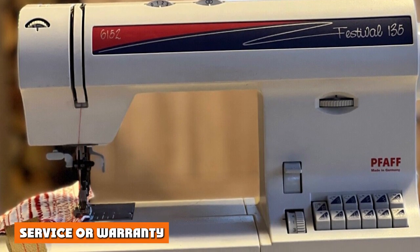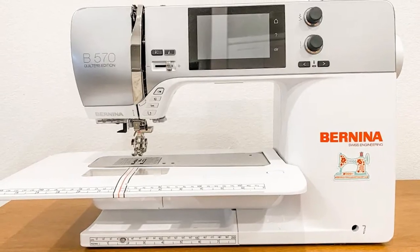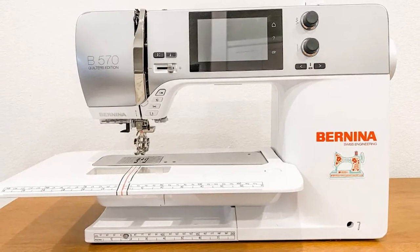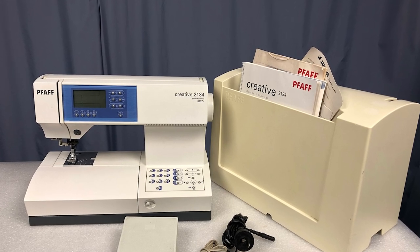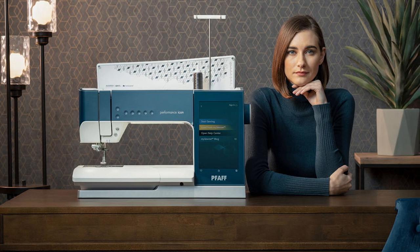Service and warranty is one area where one of these brands is better than the other. While both are committed to ensuring their customers are satisfied and providing the resources needed to be successful with sewing, you also need to ask yourself what happens if your machine stops working.